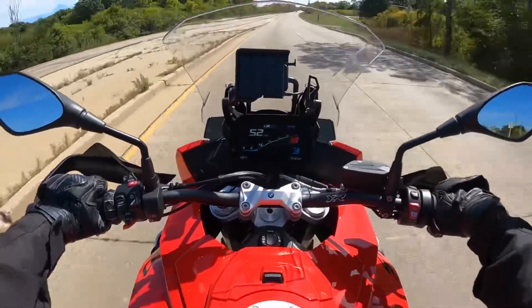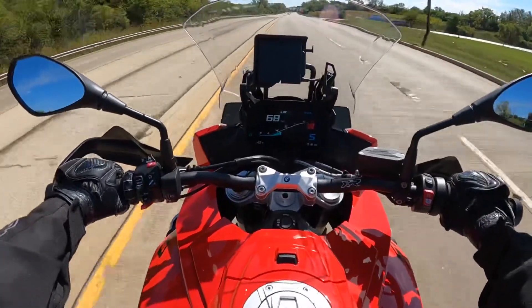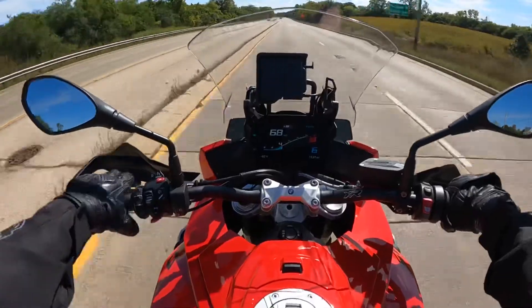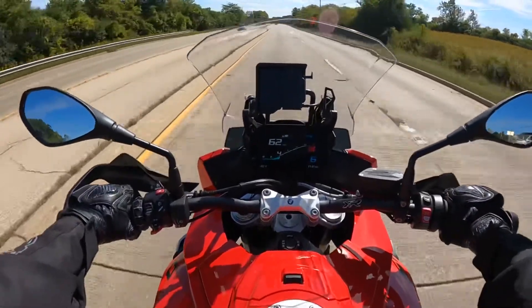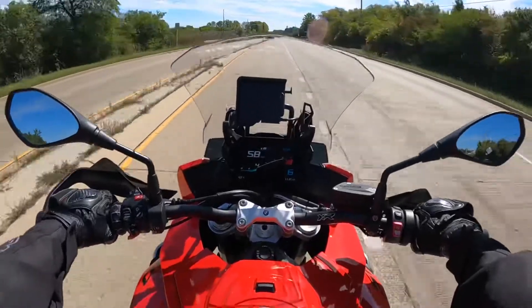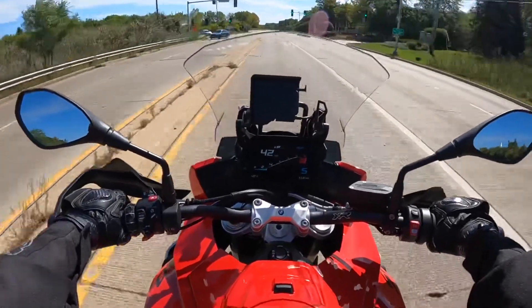Overall it's a good sports touring motorcycle that will keep you engaged and happy on the track. You cannot compare this to a Multistrada, a BMW R1250GS, or a KTM 1290 — they are more comfortable and more capable off-road.